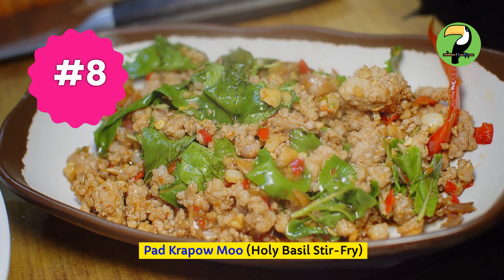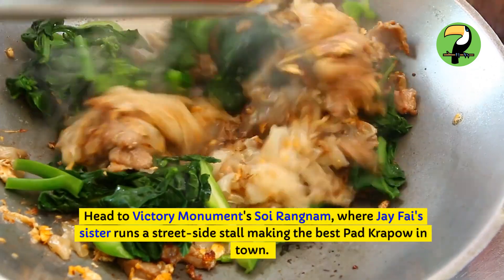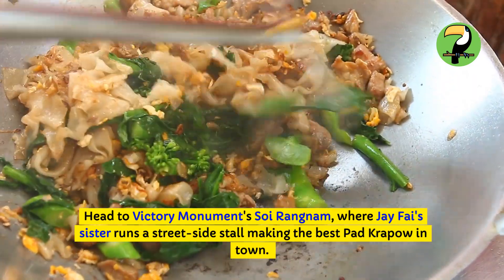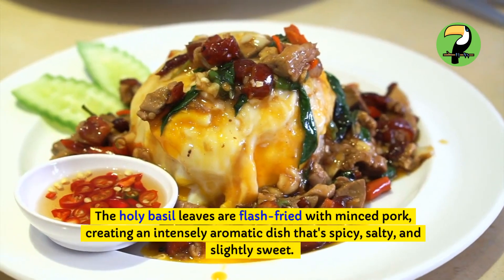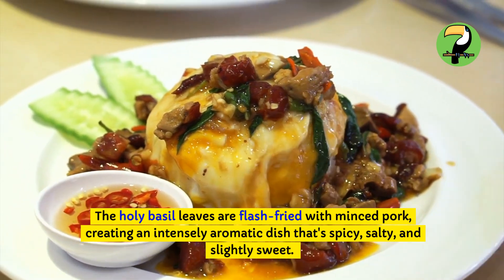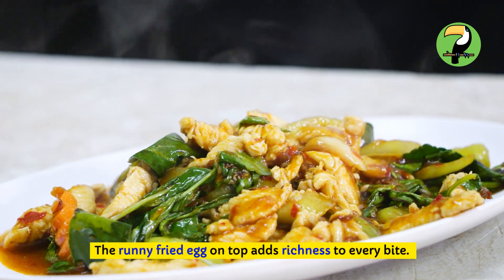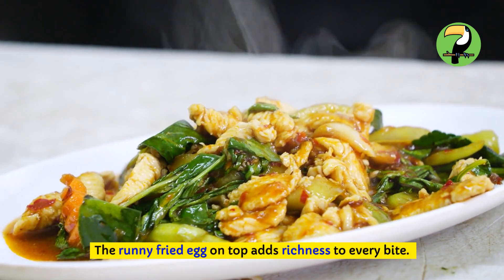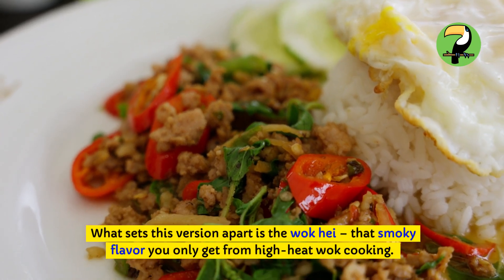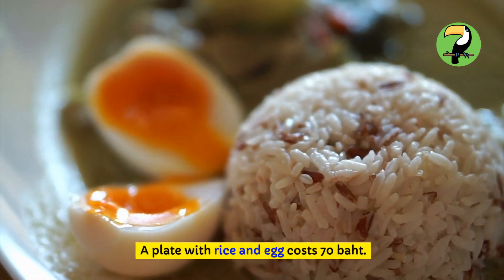Pad Krapao Moo — holy basil stir-fry. Head to Victory Monument's Soi Ai Rangnam, where J-Fi's sister runs a street-side stall making the best pad krapao in town. The holy basil leaves are flash-fried with minced pork, creating an intensely aromatic dish that's spicy, salty, and slightly sweet. The runny fried egg on top adds richness to every bite. What sets this version apart is the wok hei — that smoky flavor you only get from high-heat wok cooking. A plate with rice and egg costs 70 baht.